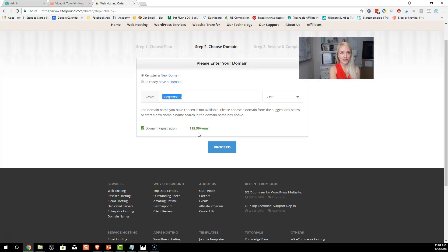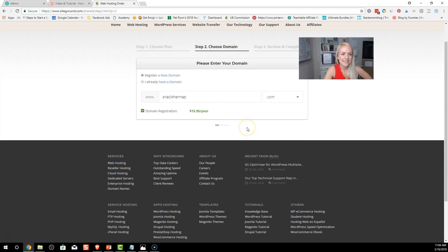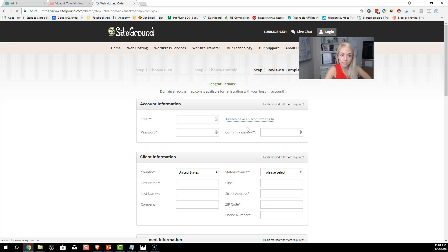If you still feel like 'I don't know — I like crafts, cooking, and my kids,' choose something a little more generic. The generic one I chose for this tutorial is 'snackthenap.' I thought it was kind of cute — you get a snack and then you take a nap! So we're going to go ahead and buy snackthenap, and it is available!